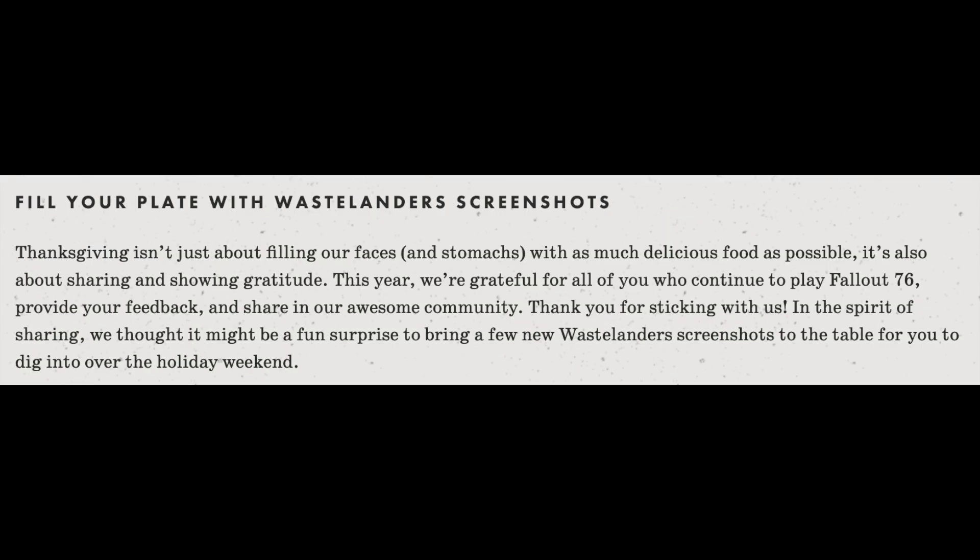It goes on to say: 'Fill your plate with the Wastelanders screenshots. Thanksgiving isn't just about filling our faces and stomachs with as much delicious food as possible — it's also about sharing and showing gratitude. This year we're grateful for all of you who continue to play 76, provide feedback, and share in our awesome community. Thanks for sticking with us. In the spirit of sharing, we thought it might be a fun surprise to bring a few new Wastelanders screenshots to the table for you to dig into over the holiday weekend.'